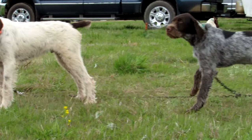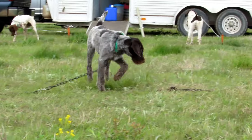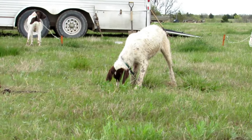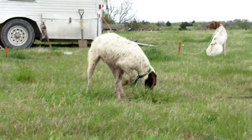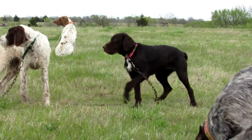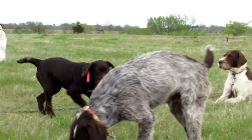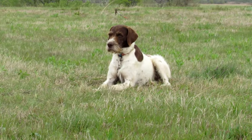In the meantime, the rest of the dogs are hanging out in camp on the stakeout. Hopefully someday one of these dogs will be running in the field trial like Dunnett.